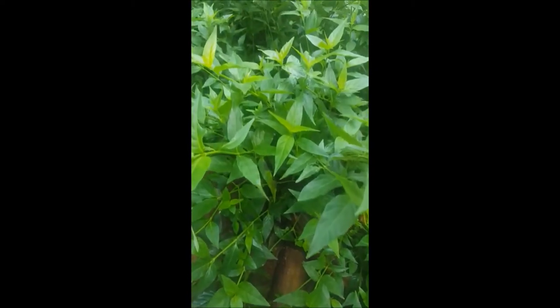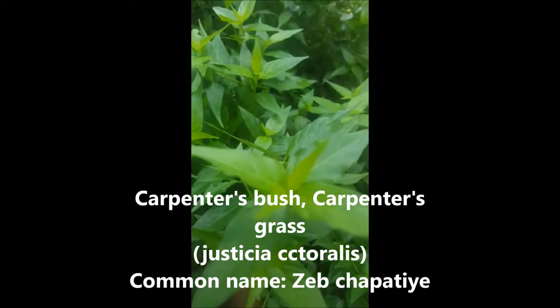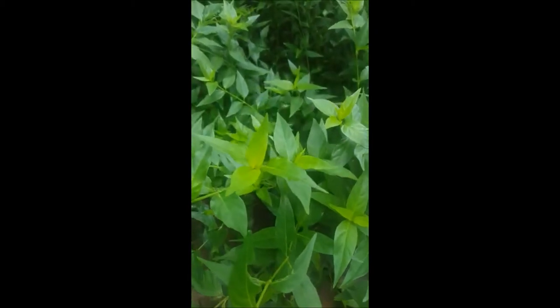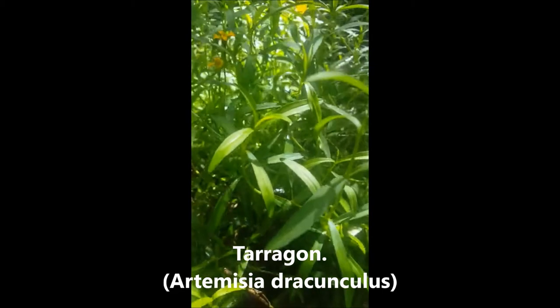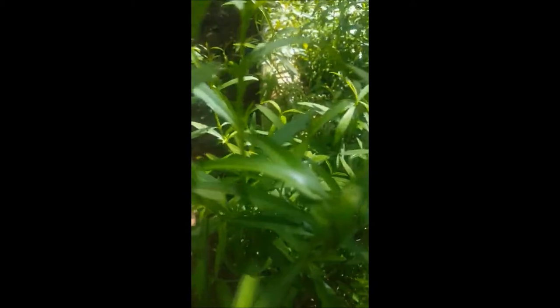This is the carpenter grass, locally known as chapatier. And this is tarragon — I love tarragon tea, by the way. We also use it in our infused syrup, which you can use over pancakes or just to make tea.